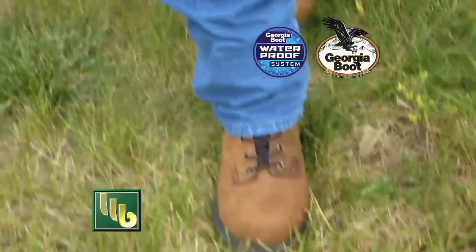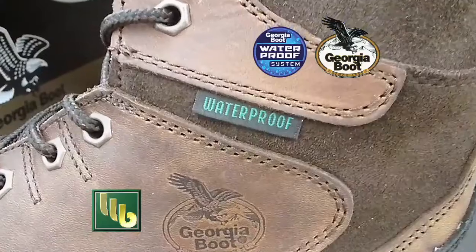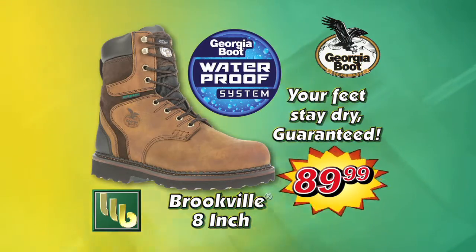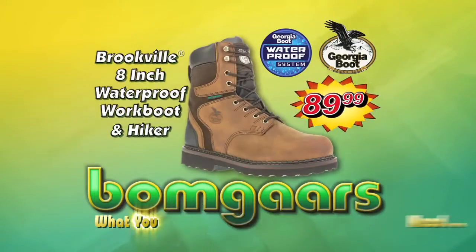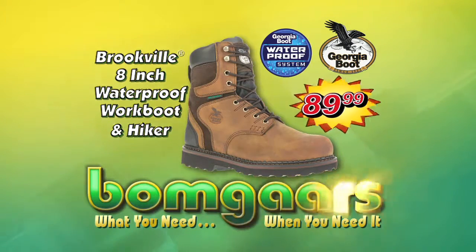Built with the Georgia waterproof system, this hiker stands up to rain and mud. Air gets in, but water can't. There's a 100% guarantee that your feet stay dry. It's what you need, when you need it at BOMGARS.